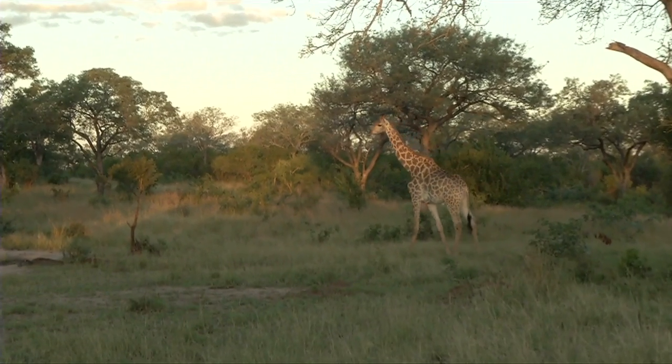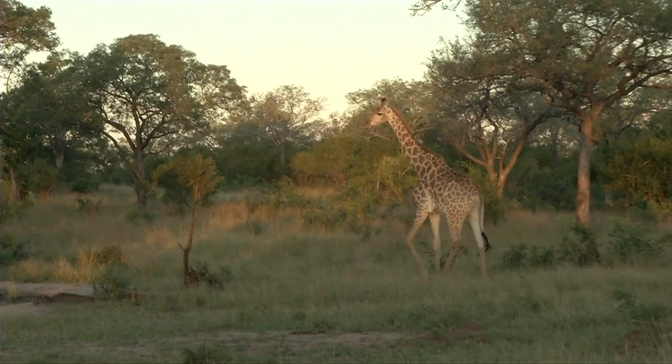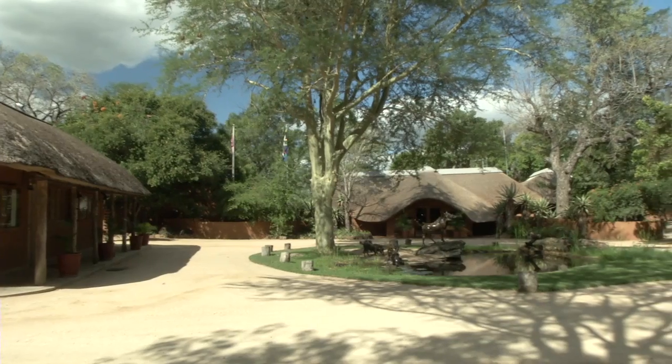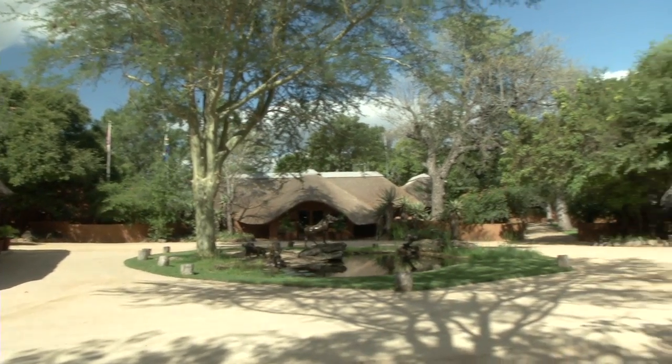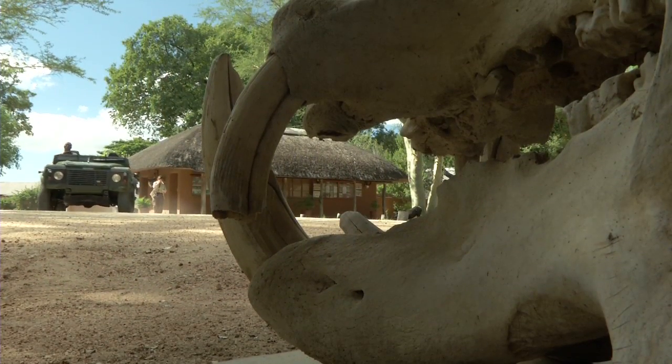The Big Cat Exposé is about exposing travelers to the varied environments, species and destinations in Southern Africa. The Mala Mala game reserve, adjacent to the Kruger National Park, is a heavily wooded, perfect leopard environment. Mala Mala has been an exceptional start to the Big Cat Exposé.